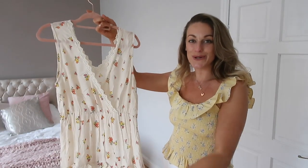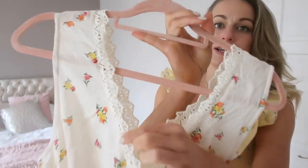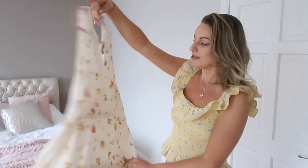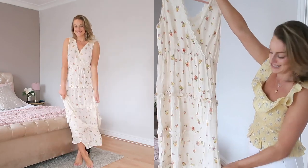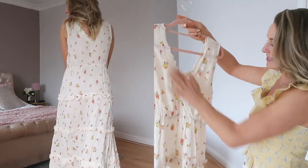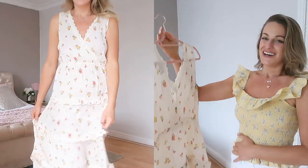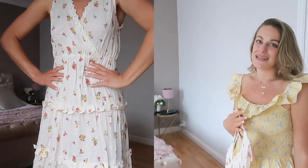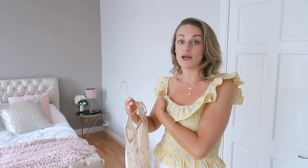Not bad. Another ASOS own one here — this is really really pretty, like a creamy color. Look at that — beautiful. When I got it out of the bag I wasn't sure but I do love it on. I love the ruffles going down it, and the bottom ruffle ties in with the neckline which I think is really nice. I probably should have put a bra on with it, but I'm all about that bra-free life these days.